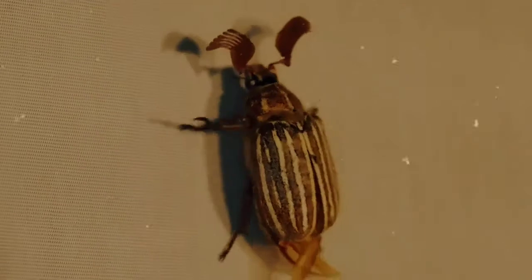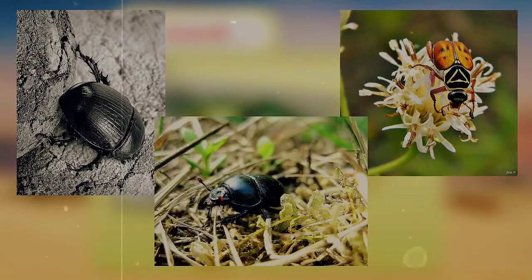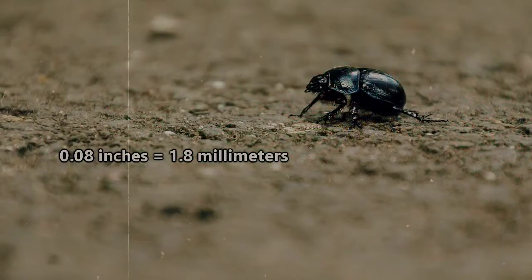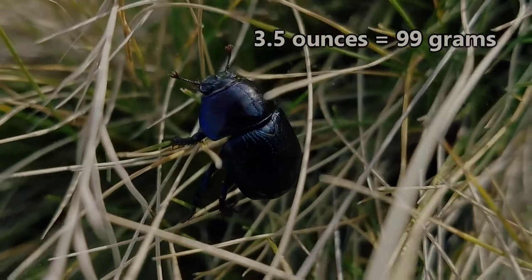They're typically recognizable by their antennae, which form to be somewhat club-shaped. Usually they're black, but some species come in bright colors, while others have a shiny iridescent sheen, and some are even metallic. They can be as small as 0.08 inches to well over 6 inches in length, and they can weigh up to 3.5 ounces.